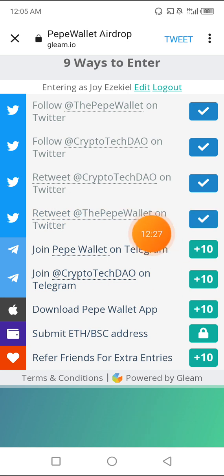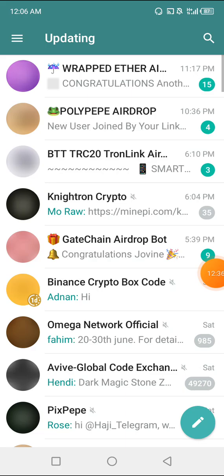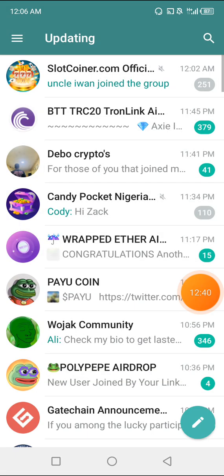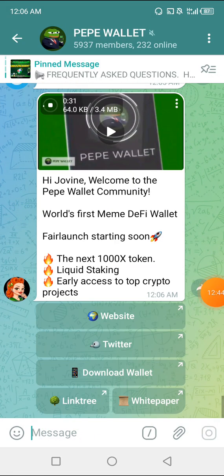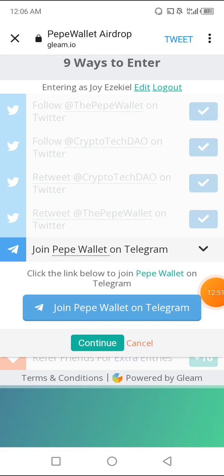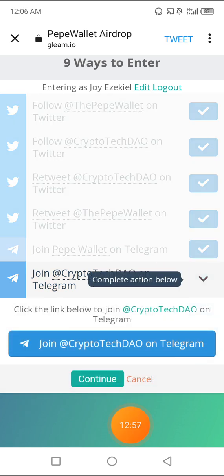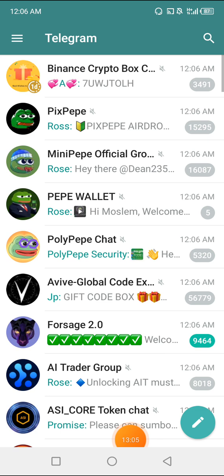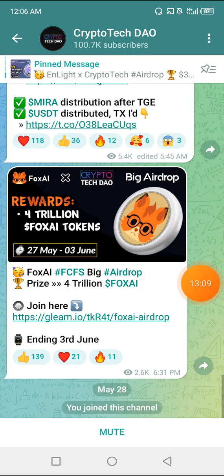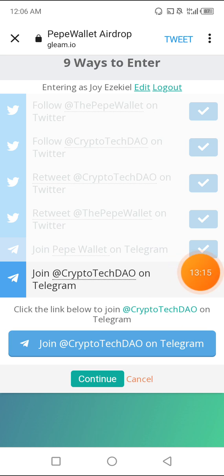The next task is to join the Paper Wallet on Telegram. If you don't have Telegram, go and download the Telegram app in order to participate in the airdrop. I'll quickly click Join. Once done, I'll go back — make sure you join the Telegram channel because that's where you get the latest updates about the app. Then I'll click Continue, and also join Crypto Dial's Telegram group, which seems to be their partner. After that, I'll go back and click Continue.